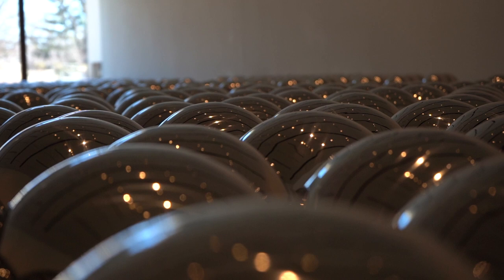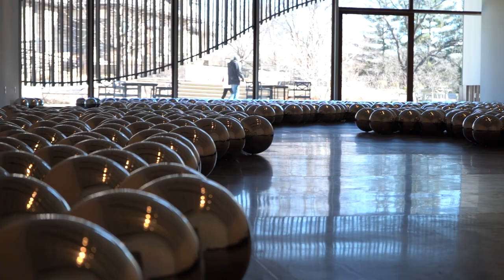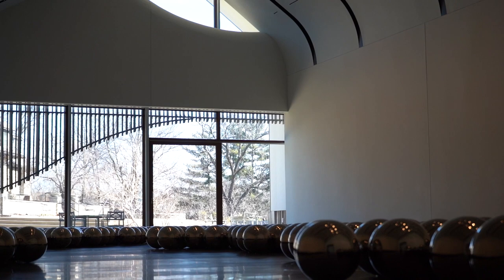Inviting our visitors into an environment where they can get lost in these pieces — feeling very vital, but also insignificant at the same time — they reflect what's on the outside. So you're seeing yourself, but you're also seeing the environment and your surroundings as well.